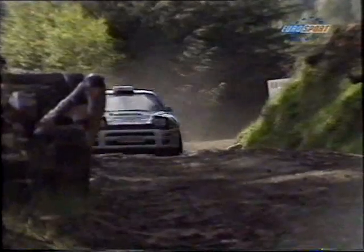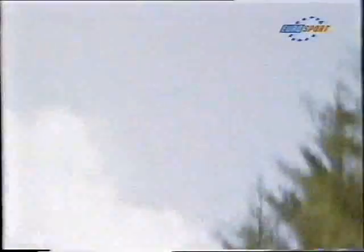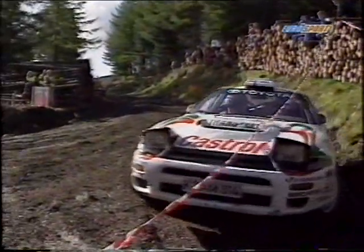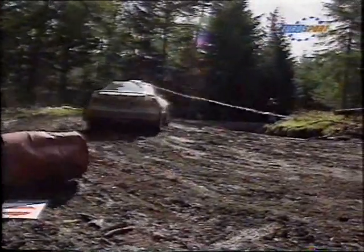Very tricky conditions throughout much of the rally. Behind Wilson, Marcus Gronholm has a moment in the Toyota — into the log pile. In the Toyota Team Europe Castrol Toyota Celica, off he goes, taking oil drums and tapes with him.